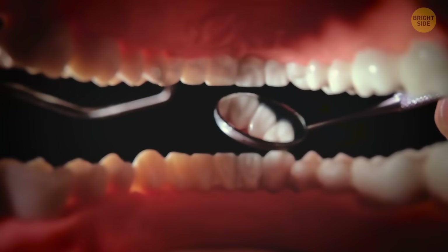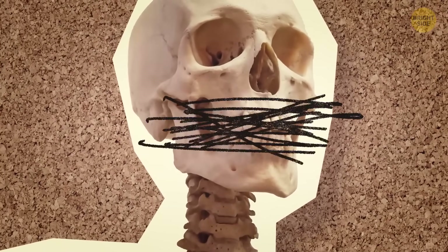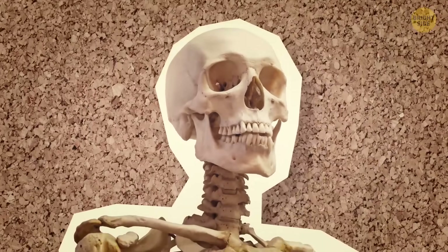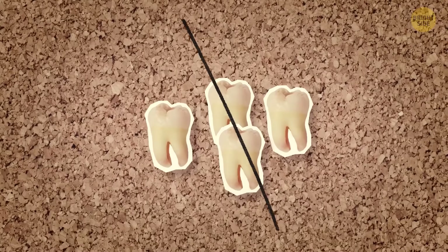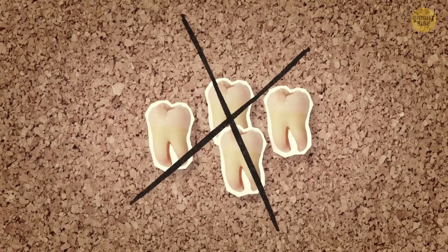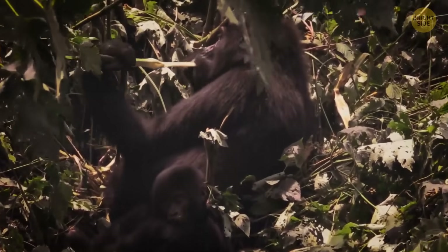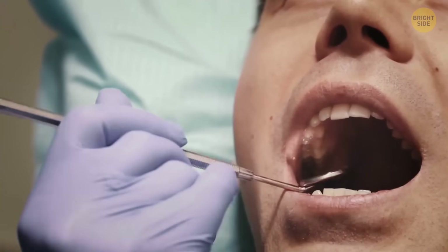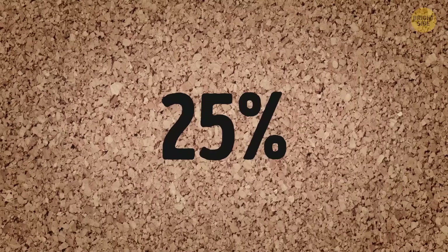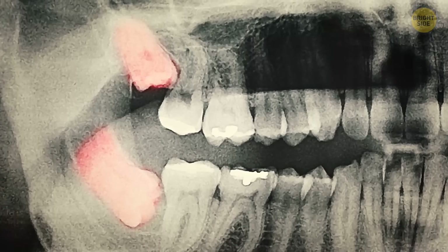That's not the only issue we have with our teeth — our mouths are way too crowded. In the process of evolution, the human brain grew dramatically, and our jaws had to become wider and shorter to make room for it. But this left almost no room for our wisdom teeth. In the past, wisdom teeth were helpful when people needed to break down food. But as we learned to cook and process food, these teeth weren't needed anymore. Around 25% of people, mostly Eskimos, are now born without some or all of their four wisdom teeth.